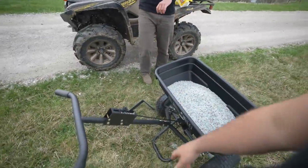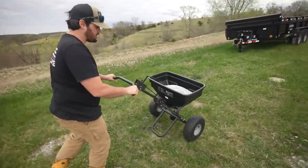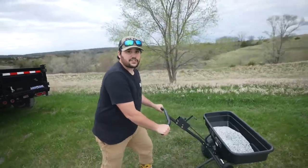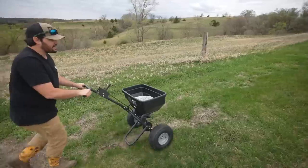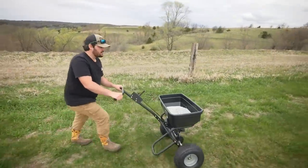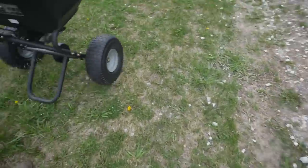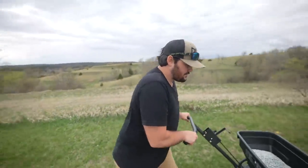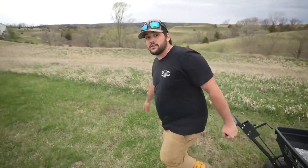All right, now we got it together. Shouldn't move now. Setting it at five — it was three to five, right? Five's not bad. I take back what I said — you just got to put it together and it's actually not bad. Look at these dandelions and crabgrass and all sorts of junk. That's what we're trying to prevent. We've got some already growing but it should stop the rest of them from spreading, hopefully.